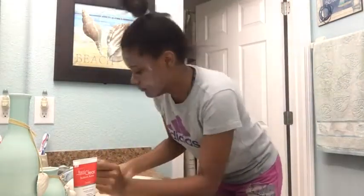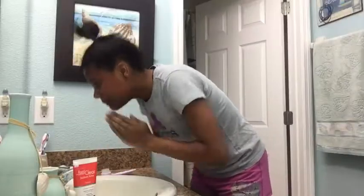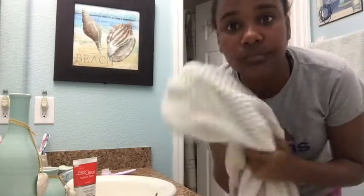We're back in the bathroom. Here I'm showing you guys what brush I use to wash my face with. And always remember — after you wash your face, don't rub it; always pat dry.